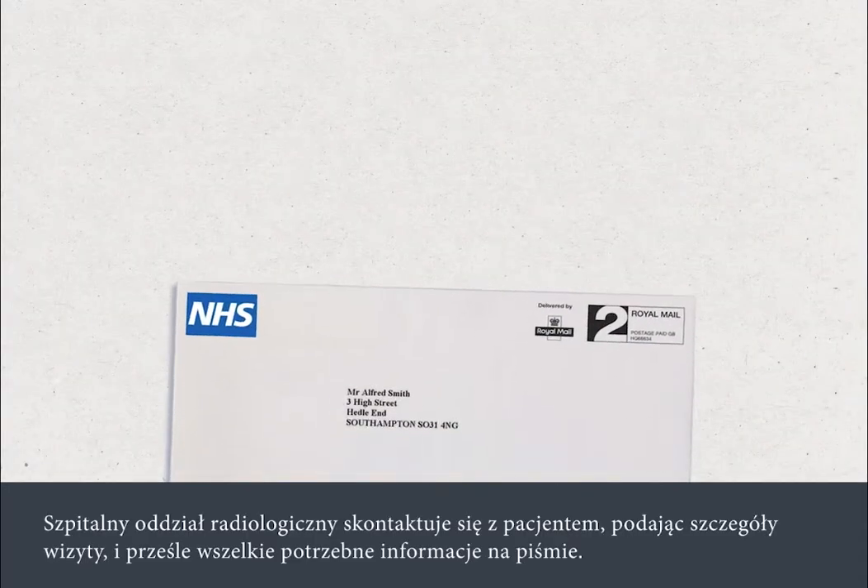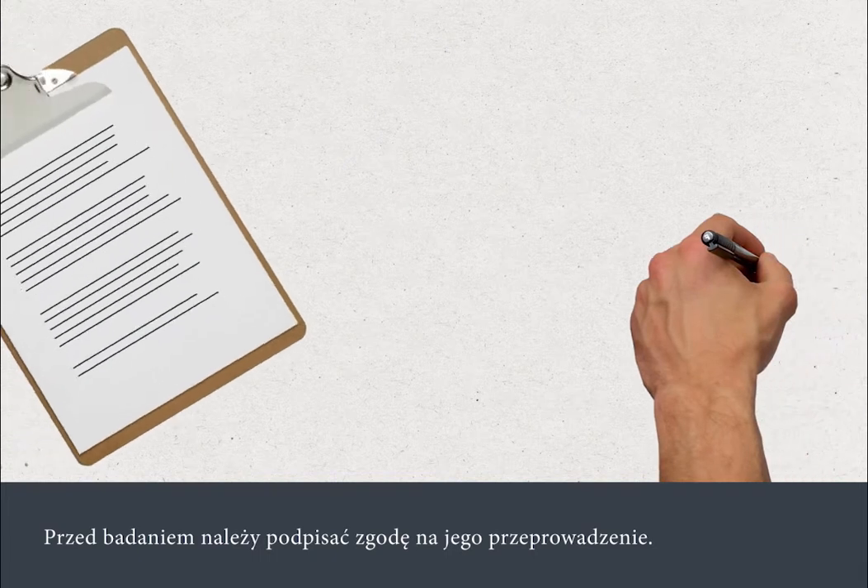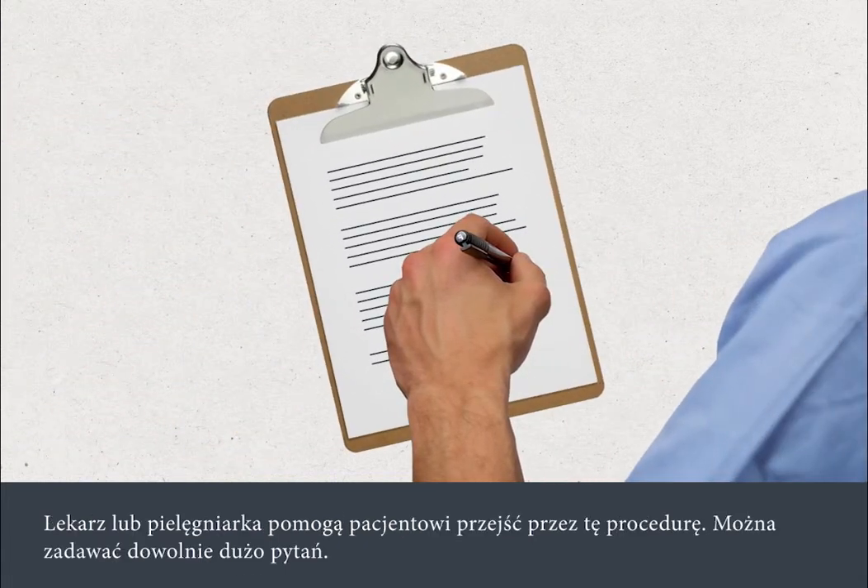The hospital's scanning department will contact you with details of your appointment and will send you any necessary written information. You'll need to sign a consent form before your procedure. A nurse or doctor will go through this with you and you can ask as many questions as you like.